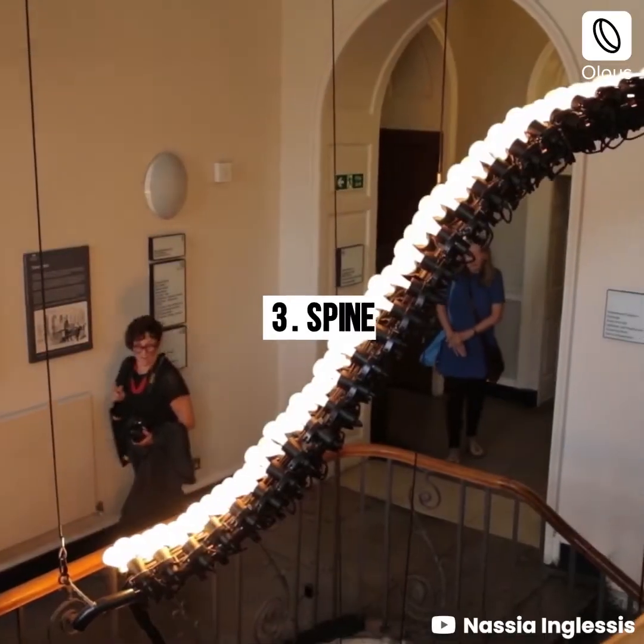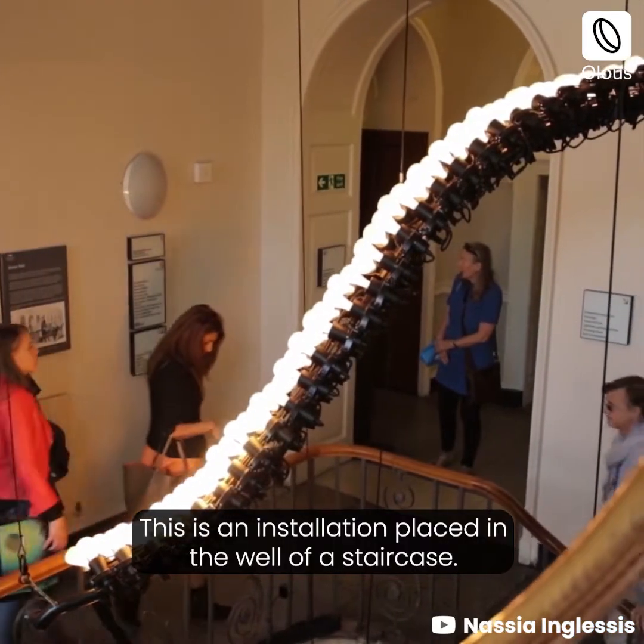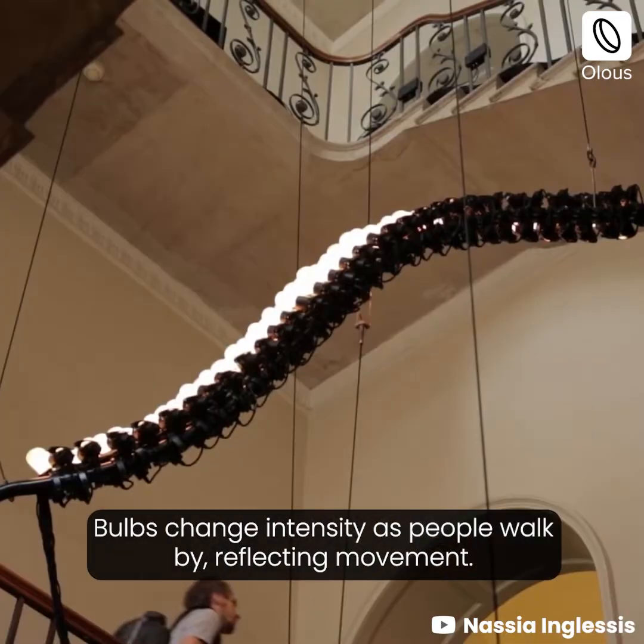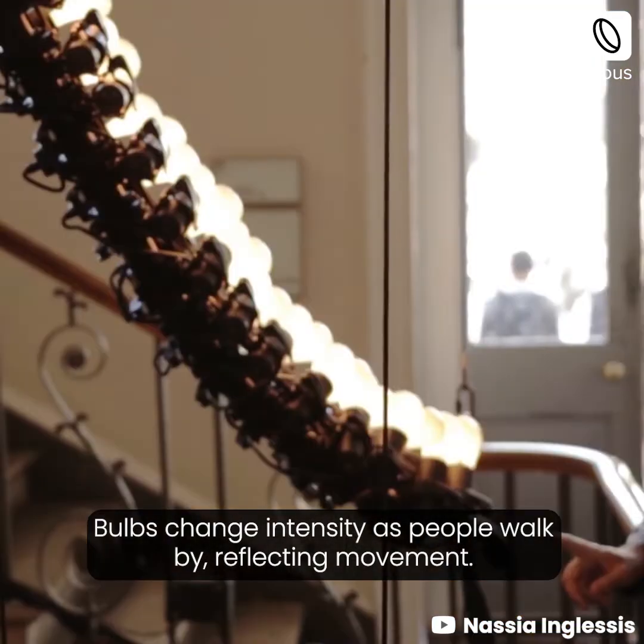Spine. This is an installation placed in the well of a staircase. Bulbs change intensity as people walk by, reflecting movement.